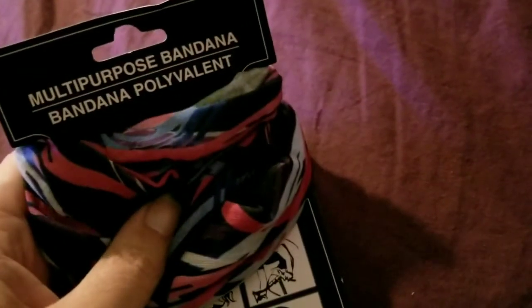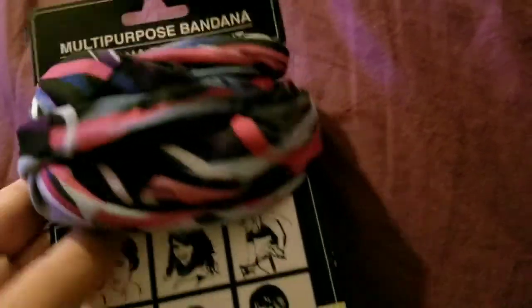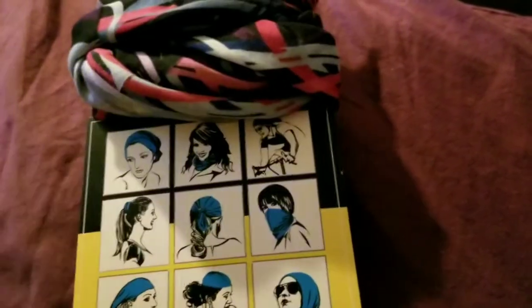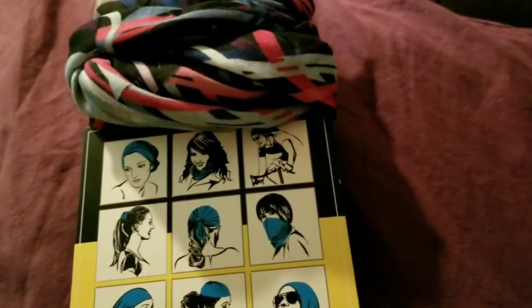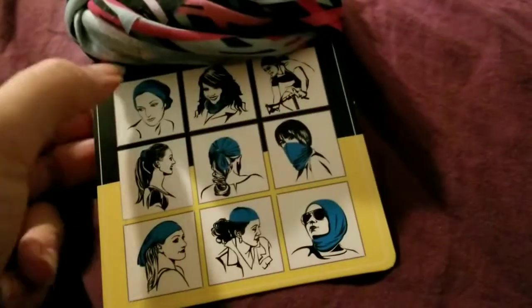This is the Multi-Purpose Bandana and it's really pretty colors. It says you can wear it all different ways, but my head is flat in the back so anytime I try to wear something like that it just slides off. It makes me so mad because I think they're so cute — but my head just says, 'Nope, not today you won't.'